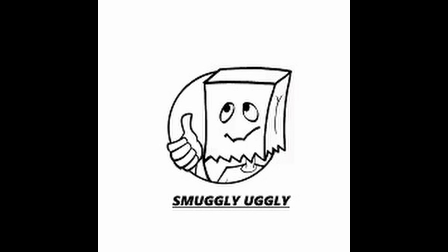Smugly Ugly, Smugly Ugly, Ugly, Ugly, Ugly, Smug.